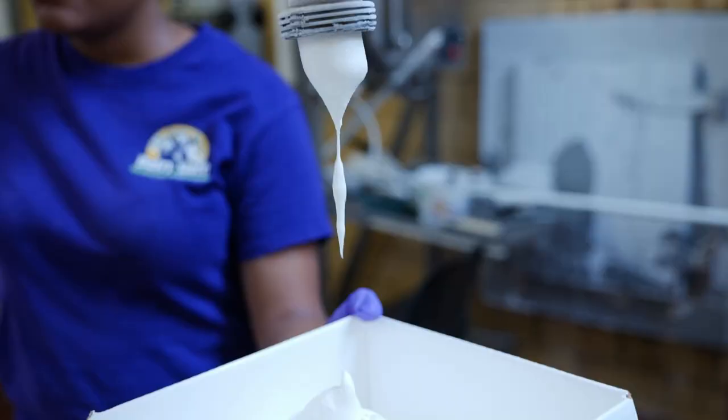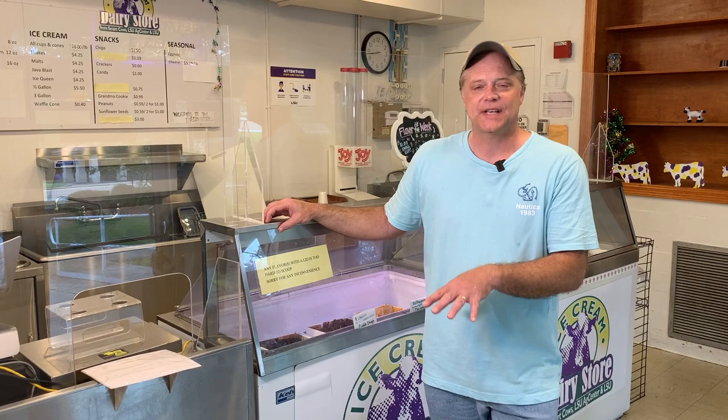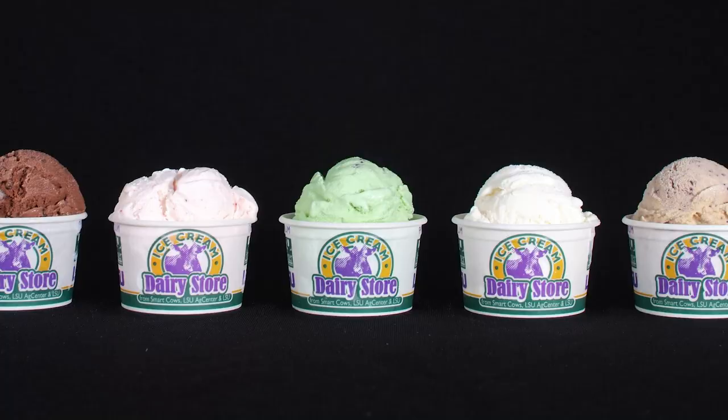We've been in the process for the past two years to develop a new dairy processing facility. Life Sciences is taking over this spot and building the Life Sciences Annex. The bottom part of that annex is going to house a new dairy store. So we're going to be in the same spot but look a whole lot different come 2022. Come and see us at the LSU Dairy Store.